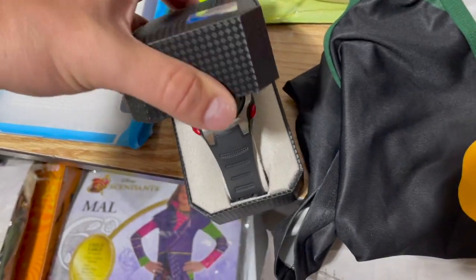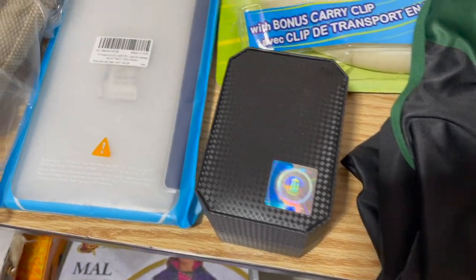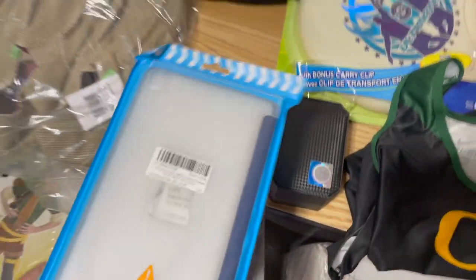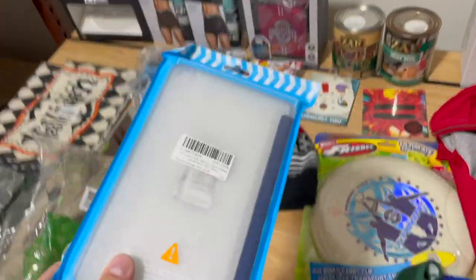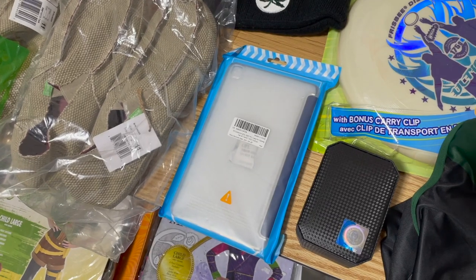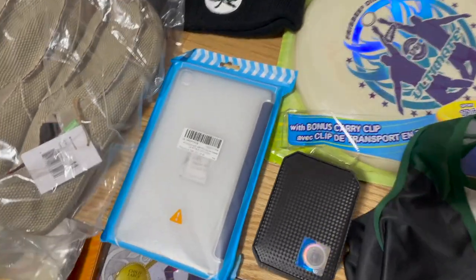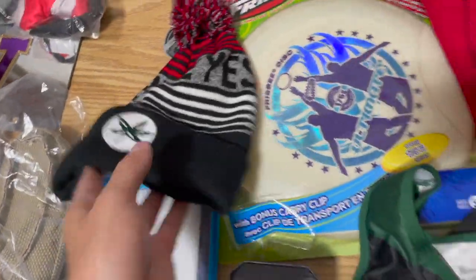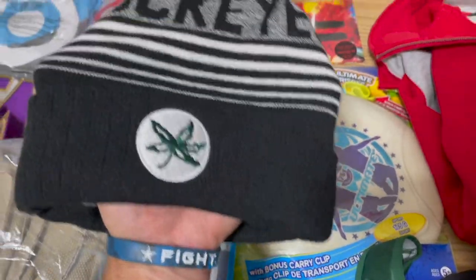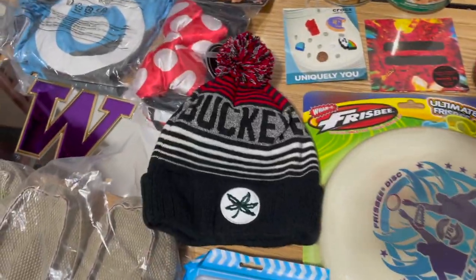We got this Samsung case from the bin store — 50 cents — sold it for $13. If I can sell things for over $10 and they're under a pound, I'll pick them up at 50 cents. We got this Ohio State beanie for $5 from that same load — great beanie with the block on one side and buckeye leaf on the other — sold that for $20.